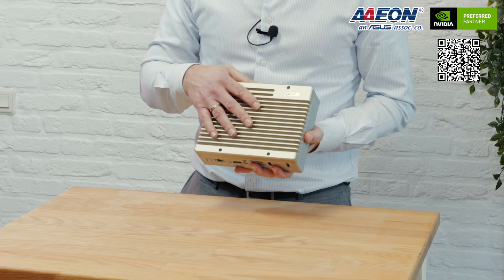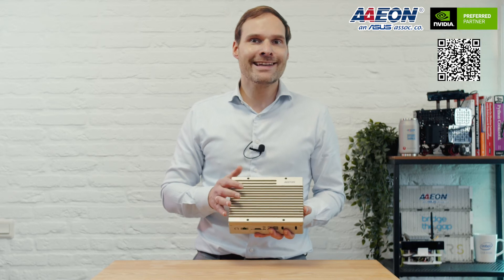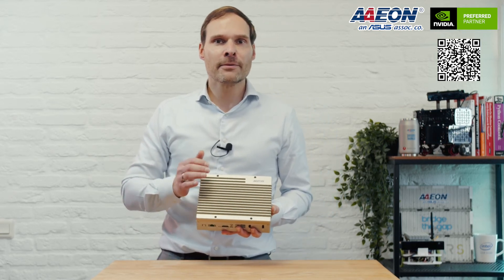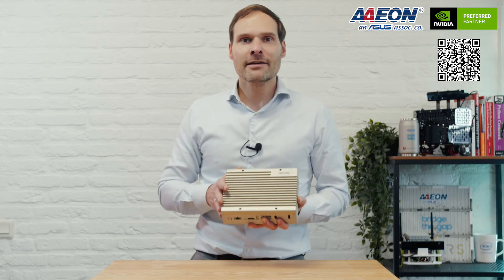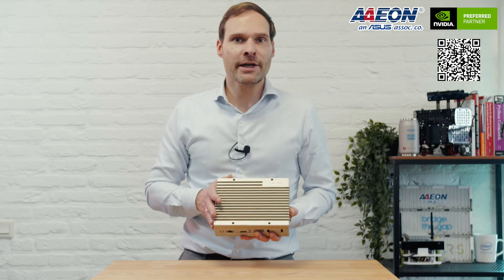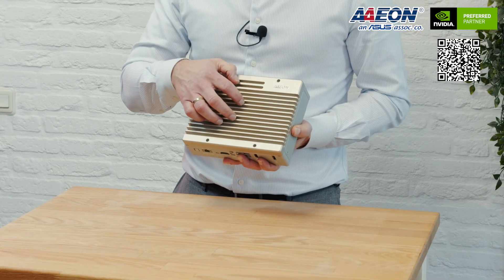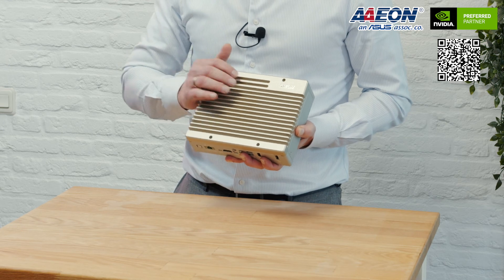Inside the Boxer 8240 AI it also provides expansion slots such as M.2 2230 E key, perfect for wireless communications such as Wi-Fi and Bluetooth, giving the Boxer 8240 AI the ability to deploy as a powerful edge network gateway. Furthermore, it also has inside a 40-pin IO connector, providing use flexibility for various applications.